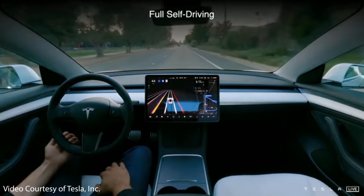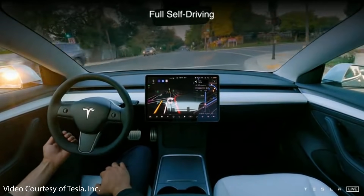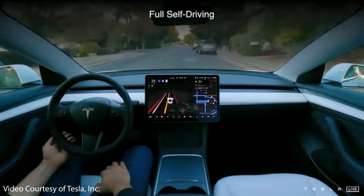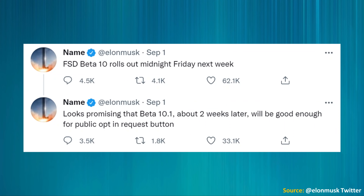The first news story is that Tesla has released version 10.0 of their full self-driving beta software to the early release testers. What's really exciting is this was done on time with the timeline that Elon Musk mentioned earlier this month. On September 1st, Elon mentioned on Twitter that FSD beta 10 would roll out on midnight Friday of next week, and that's exactly what happened.